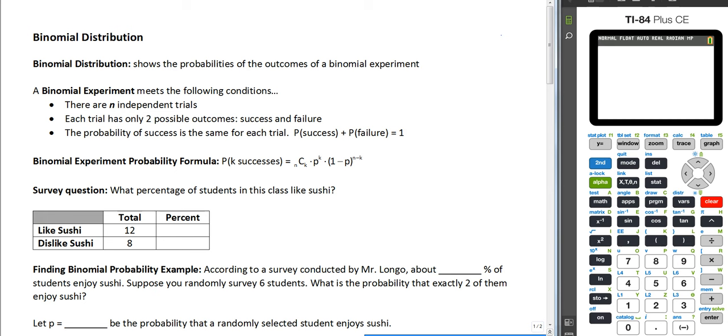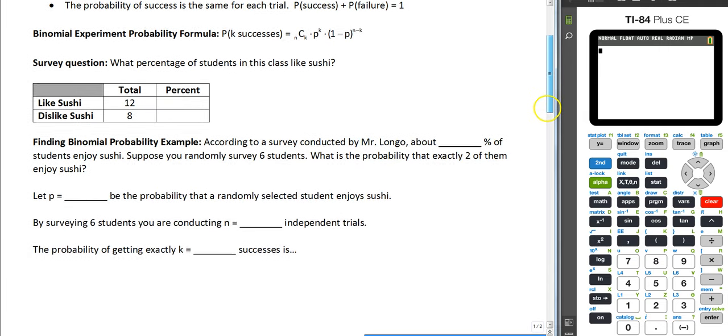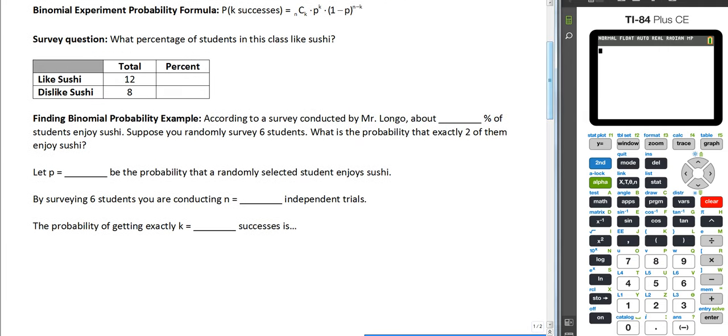Your exponents are always going to add up to the number of people surveyed or something like that. And we're going to do a word problem so it all makes more sense. What we're going to do is ask the class how many students like sushi.